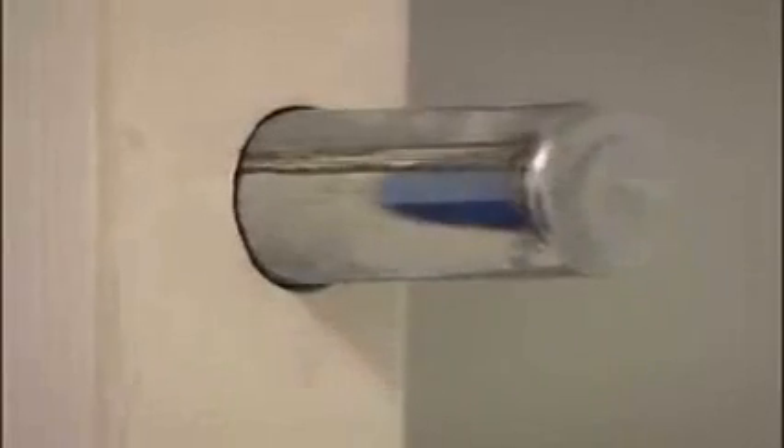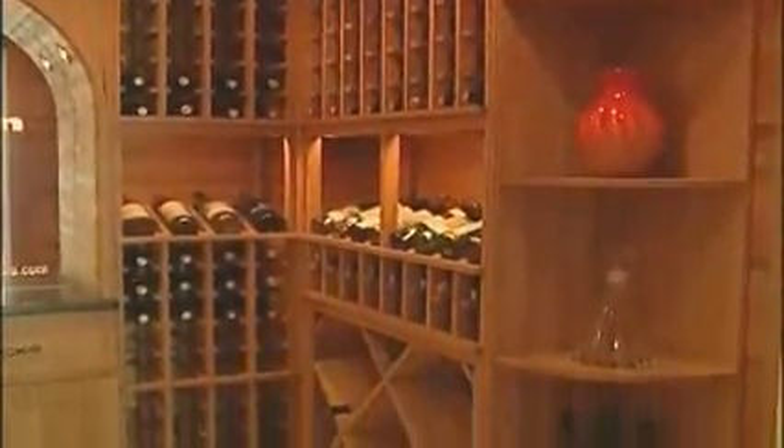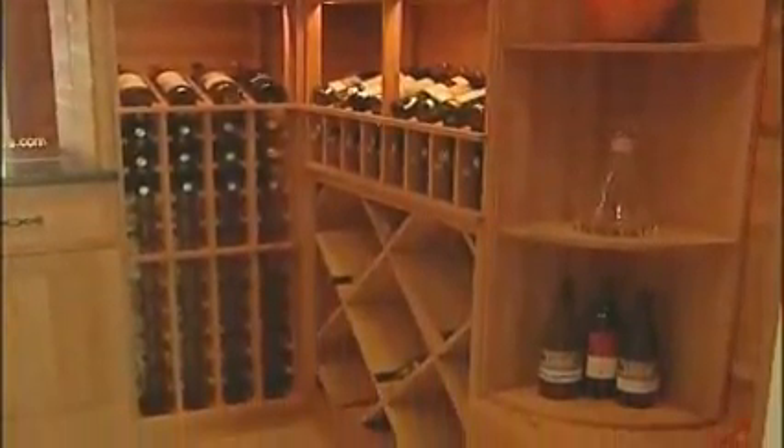The door to the room is two-inch thick steel with six pins that actually interlock into the jam to keep your family safe. From the outside, it looks like a normal door, which means you don't have to waste space — you can use this as a walk-in closet, a wine cellar, or any room in your house.